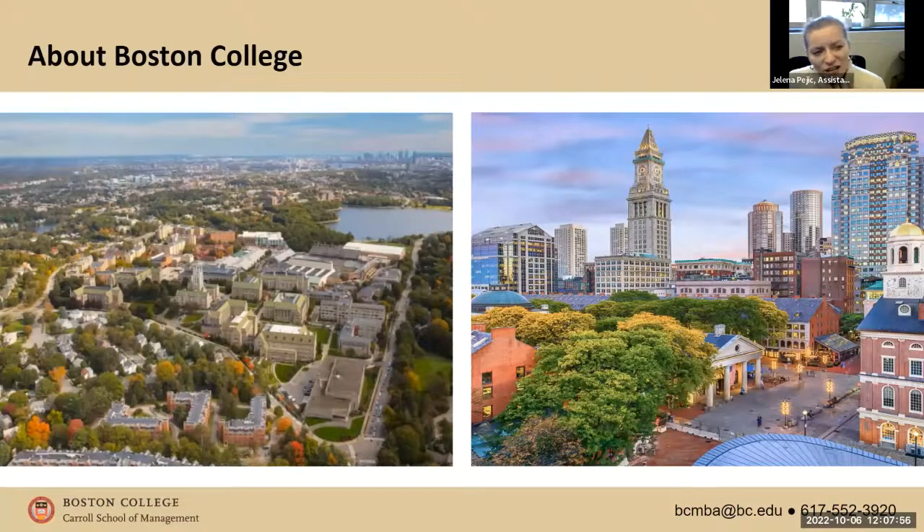Some other fun facts about BC: it's a Jesuit institution, so giving back to the community is part of life here. All of our students — undergrads and grads — are required to complete some sort of community service during their time here.